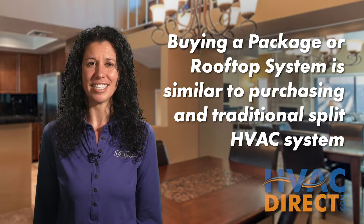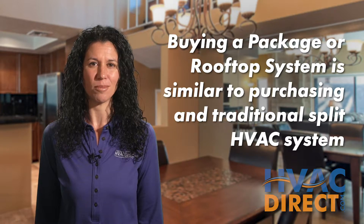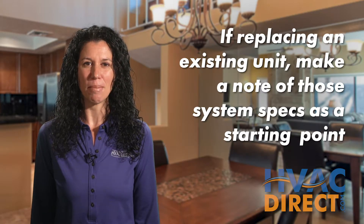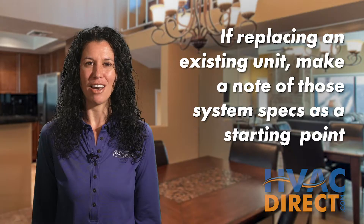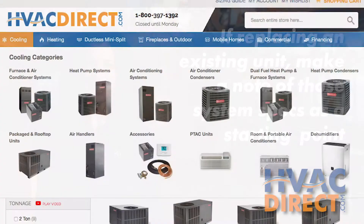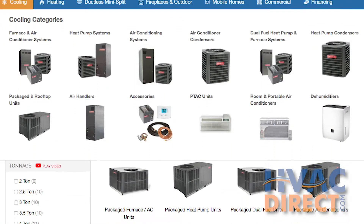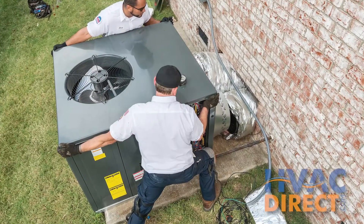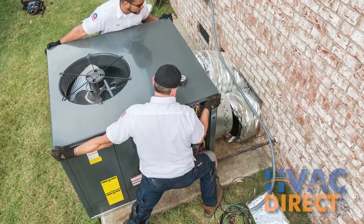Once you know what to look for in package systems, it's just as easy as purchasing a traditional split system with only a few steps. If you're replacing a current package system, find out what you have and note the model numbers and specs. If a replacement is all you need, order a comparable unit from HVACdirect.com's wide selection and have your own HVAC Tech install it just like that.